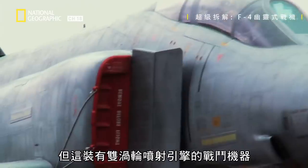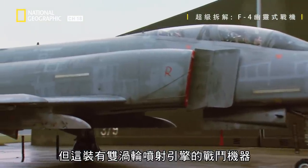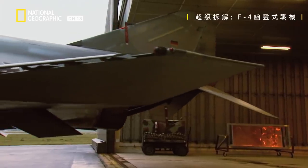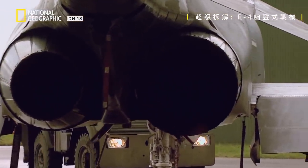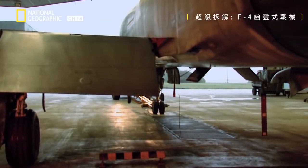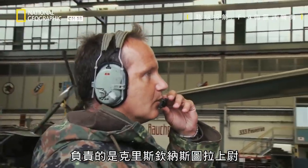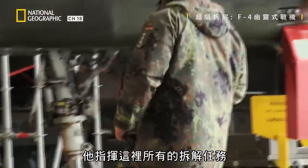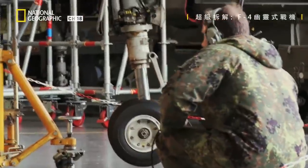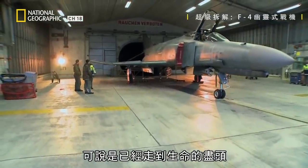But now this fighting machine, equipped with twin turbojet engines, is headed for a breakdown. The man in charge is Captain Christian Nastula. He directs all breakdown operations here. The aircraft behind me was built in the early 70s. It has now passed 6,300 flying hours. You can say that it reached the end of its life.